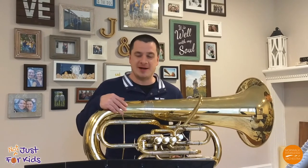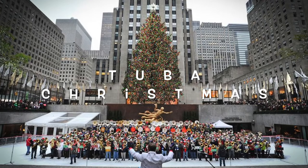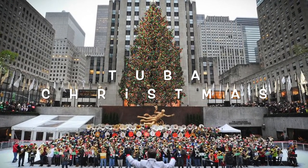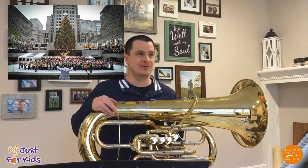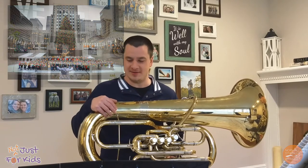Another event that I'm a huge fan of and highly recommend is Tuba Christmas. In pretty much every city, major and small, around Christmas time, tuba and euphonium players will gather and play Christmas carols. It's as much fun as it sounds and I highly recommend it.